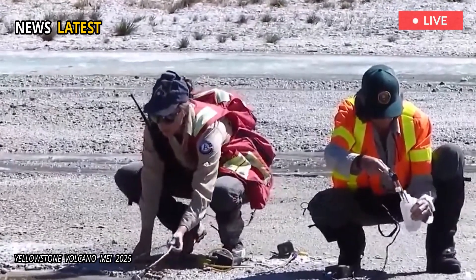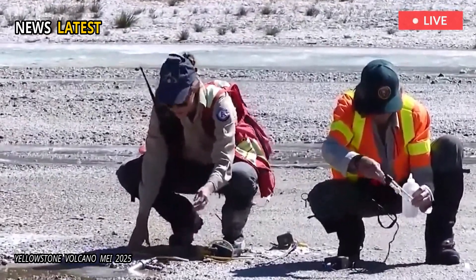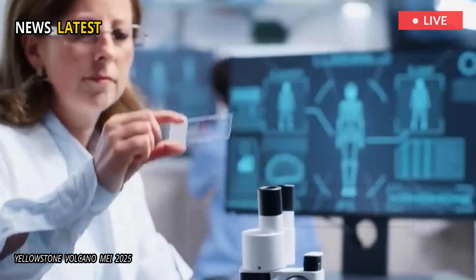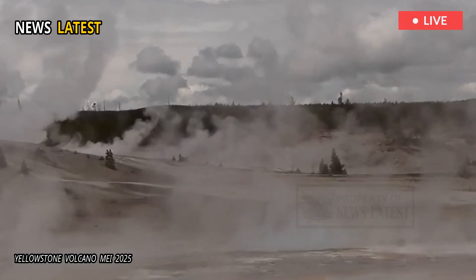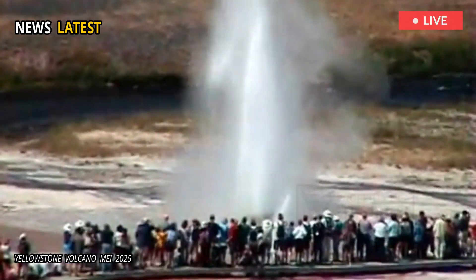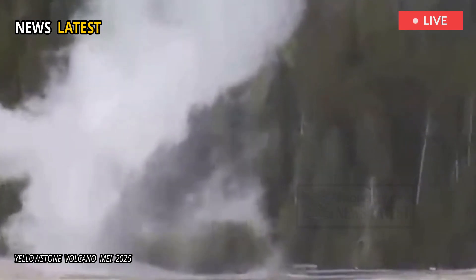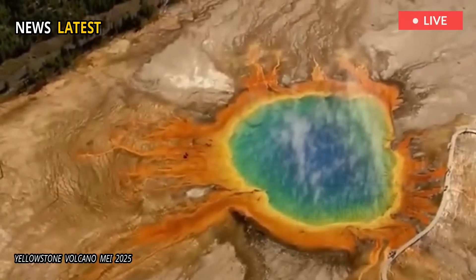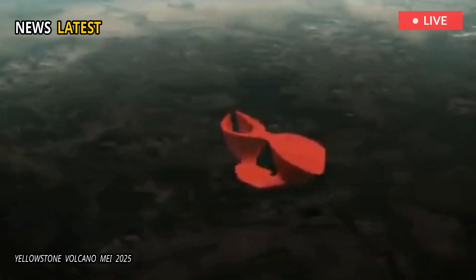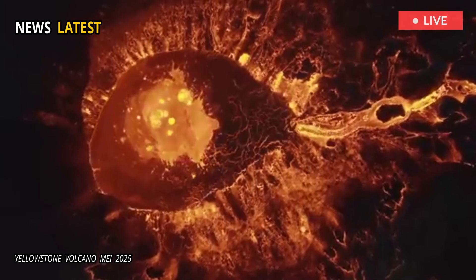For decades, we've known there's magma beneath Yellowstone. But the exact depth and structure of its upper boundary has been a big question, said team co-lead and Rice University professor of Earth, Environmental and Planetary Sciences Brandon Schmantt. What we found is that this reservoir hasn't shut down — it's been sitting there for a couple million years but it's still dynamic.